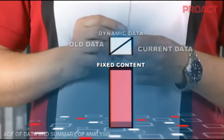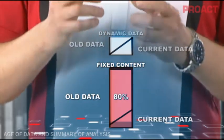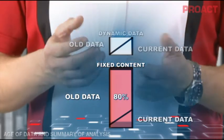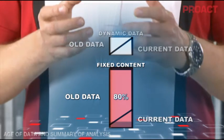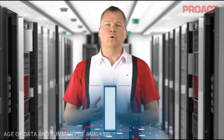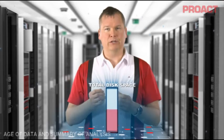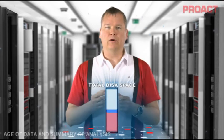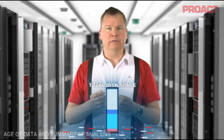Then we come to the fixed content. Here the vast majority by definition is old, and 80% might even be a low number. I'm not saying that old data is unimportant, but since it's old, we can manage it more efficiently. So let's summarize our analysis. If we only use half our disks for actually storing data, and half of our dynamic data and 80% of our fixed content is old...